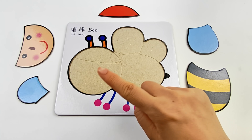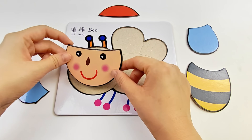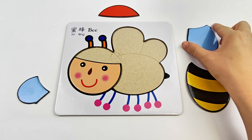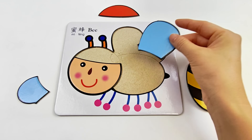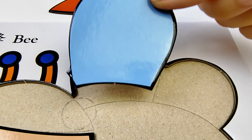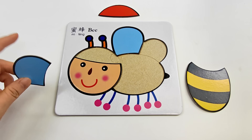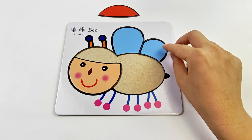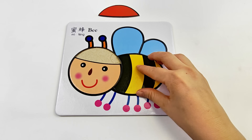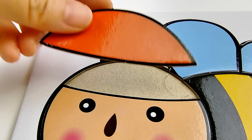Let's start the puzzle. This cute face goes right here. This one looks like a wing. Uh-oh! Not there. Let's move it up a little. Yes! That's right! Look — yellow and black stripes! That's the body! Last piece, right here!